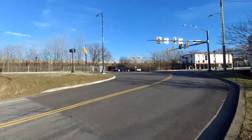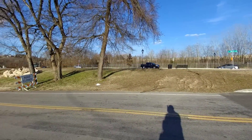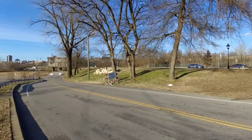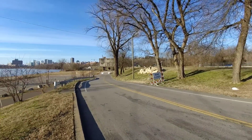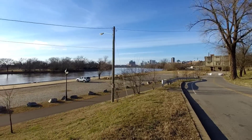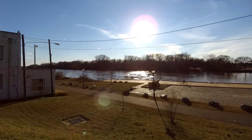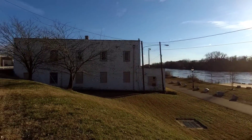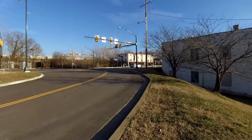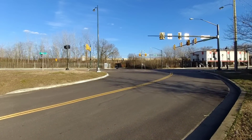This area just underwent a major renovation. These roads that you're looking at are new — they were completely redone. They put in a circle and a really good bus stop directly ahead here. We've got the skyline of Richmond and the river. Directly down this street here, about a quarter of a mile, we have a brewery — Stone Brewery is right down there.